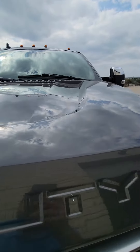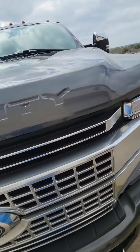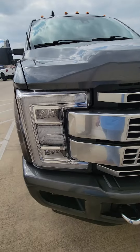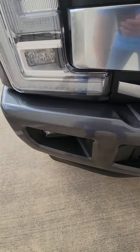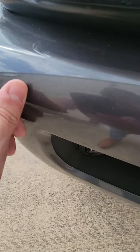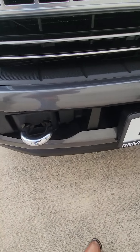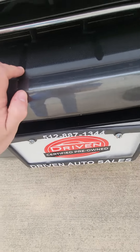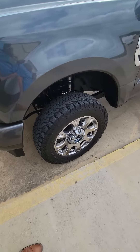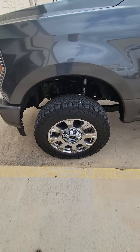The front windshield doesn't have any damage on it. The hood looks like it's in good shape. Headlights look good. You can see some very small nicks towards the front where rocks have popped up and nicked the front bumper, but it didn't hit the headlights or anything like that.